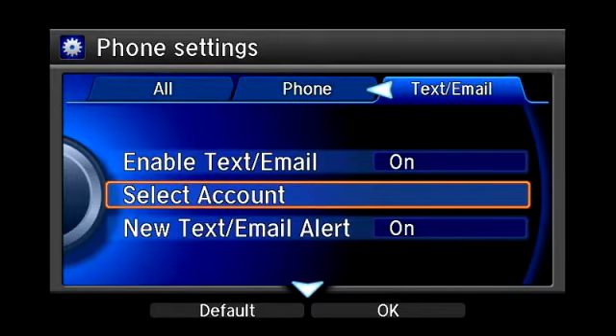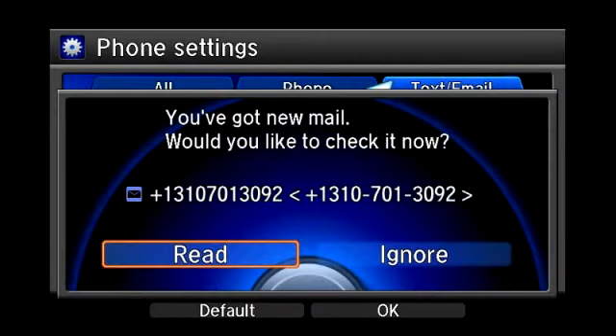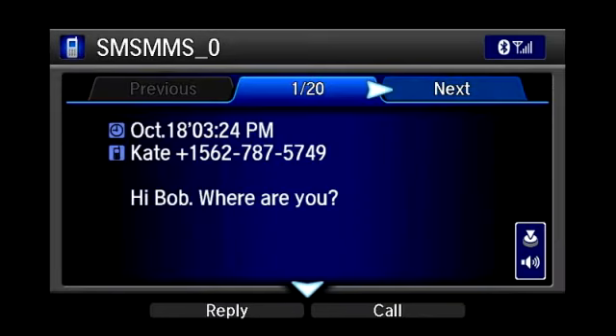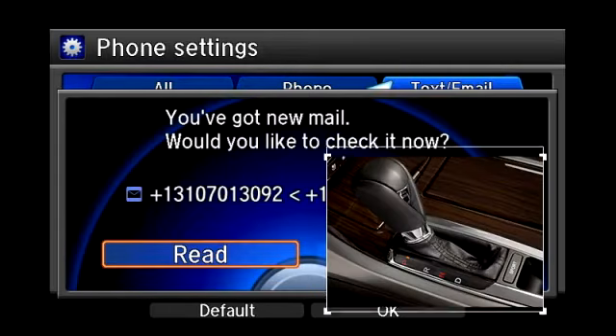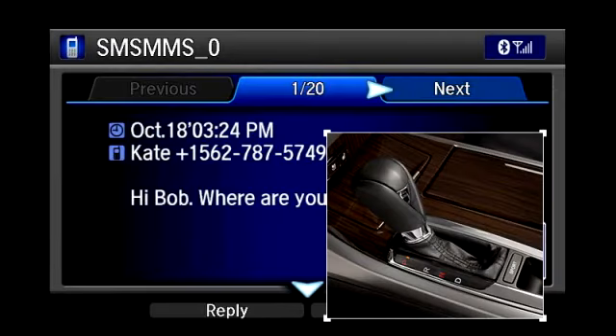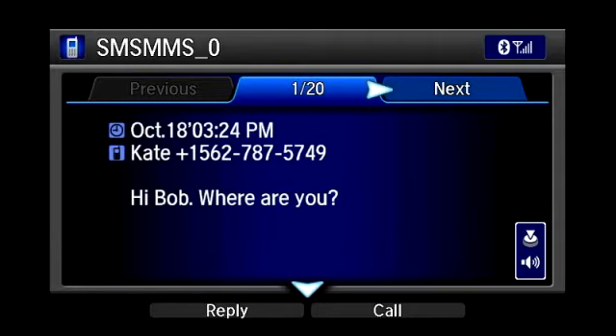When a compatible phone is paired and a text message or email is received, a pop-up notification will appear on the display. When Read is selected, the system will read the message out loud using text-to-speech technology. The system will not display the text message or email while the vehicle is moving; when the vehicle is in park, it will show the entire message on the display.